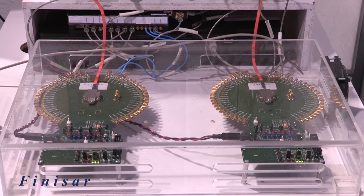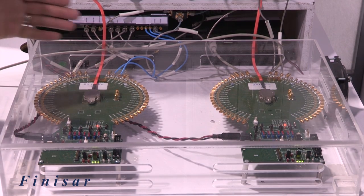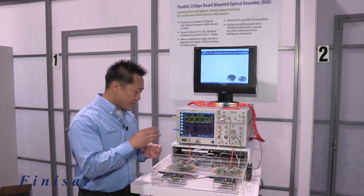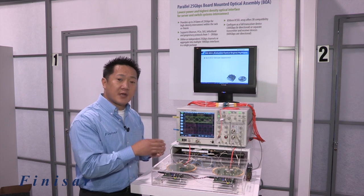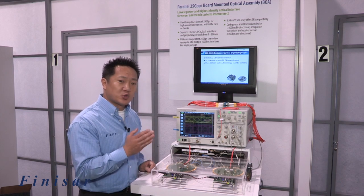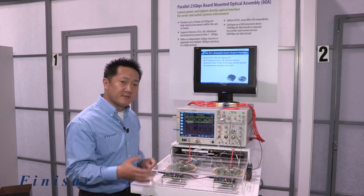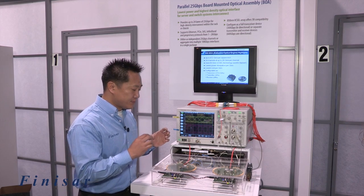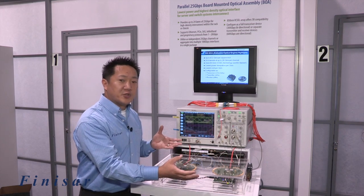We are showing two separate modules — a separate transmitter and a separate receiver. Most of the market interest is for a full transceiver, with transmitter and receiver in the same package, and that's what the standard Finisar part is: 12 lanes of transmit and 12 lanes of receive in the same package. But of course, if customers want separate transmitters and receivers, we can do that as well.